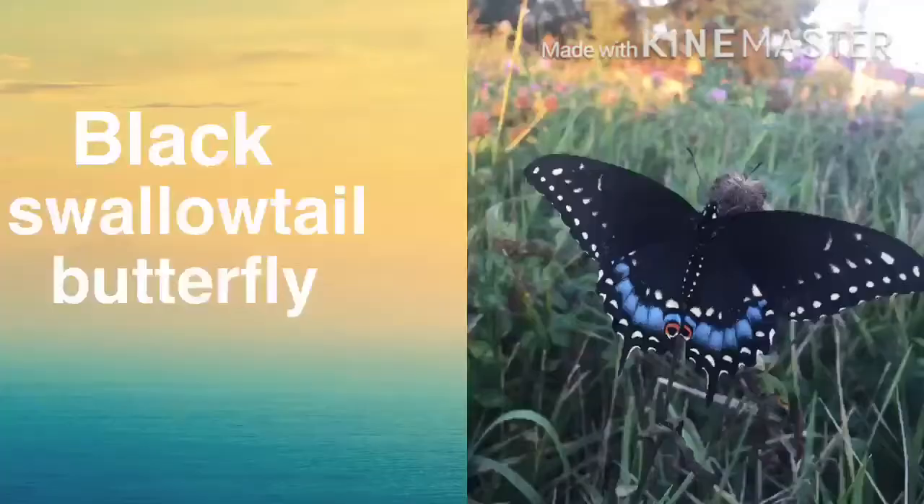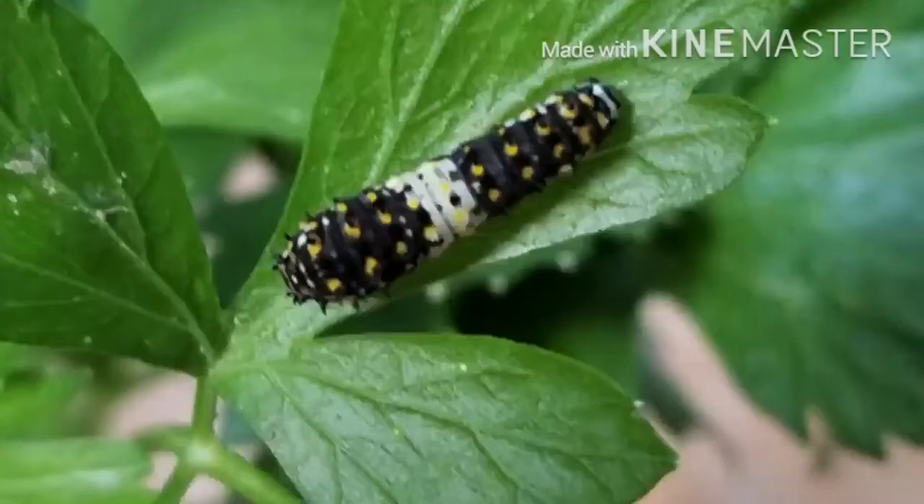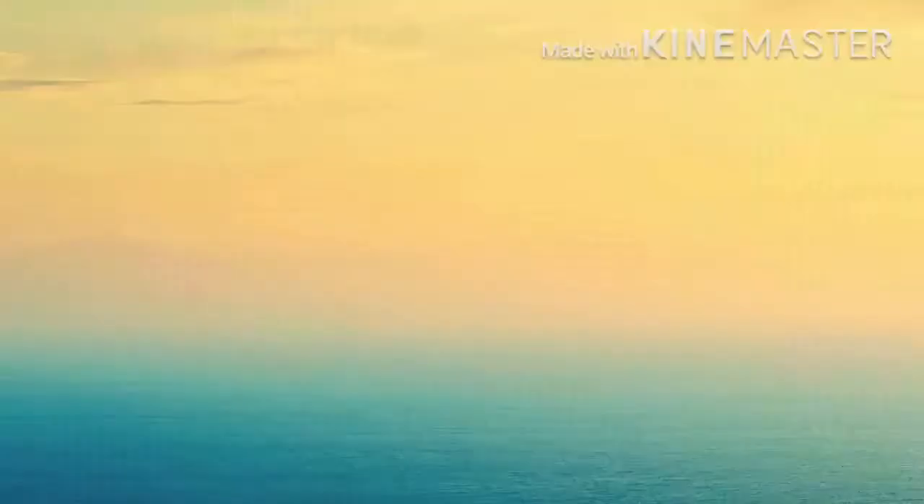Starting off, the black swallowtail butterfly. This butterfly is found in most of North America, and the caterpillars start off brown and white, but in their fifth instar, they are green with yellow and black markings. Instars refer to the different stages that the caterpillar goes through when it sheds its skin, and this type of butterfly has different markings each time they shed their skin.